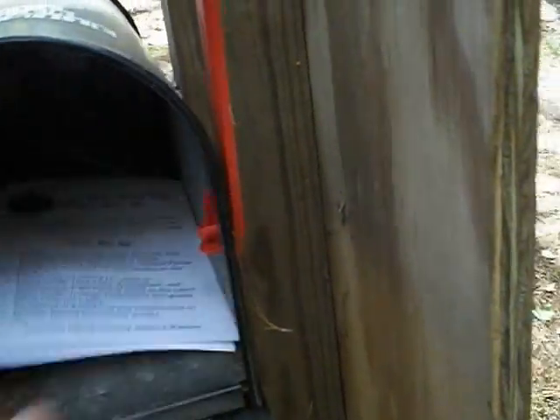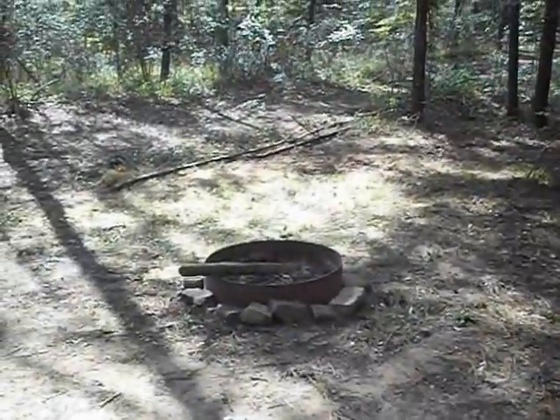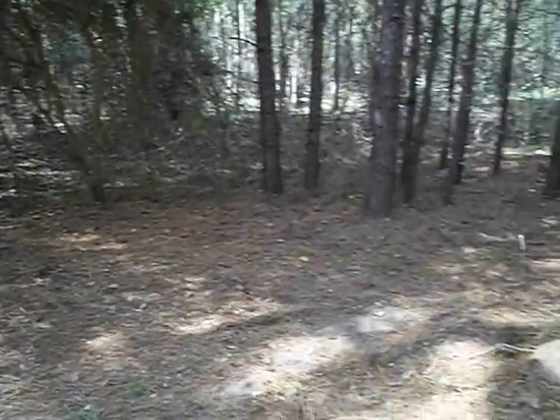This primitive campsite is first come, first serve. You can camp in here year-round except during deer rifle season, usually from November through mid to late January. So you can see there's plenty of room for several decent-sized tents.